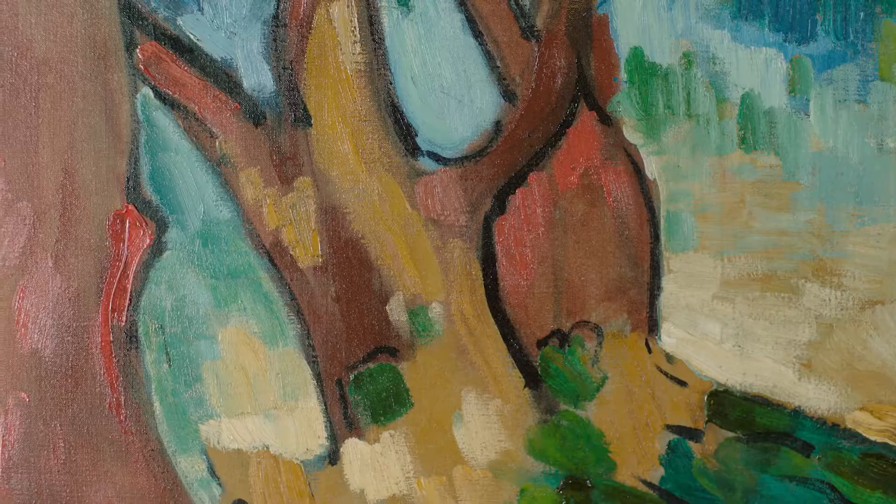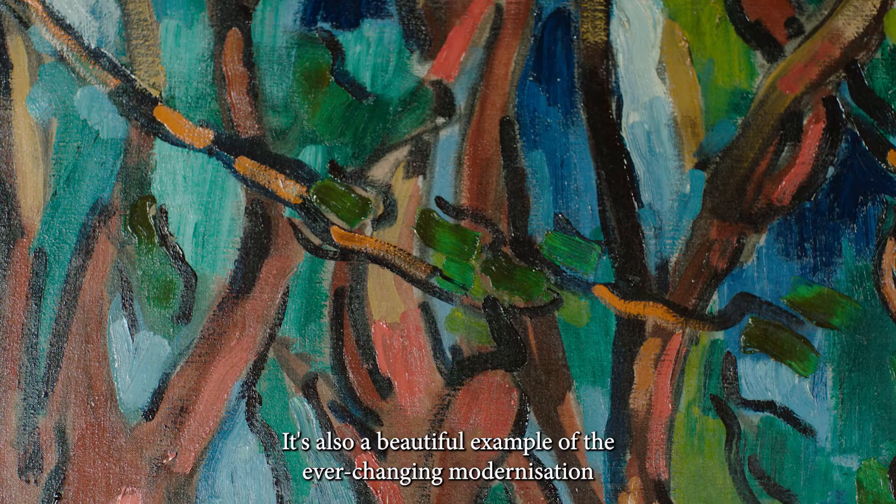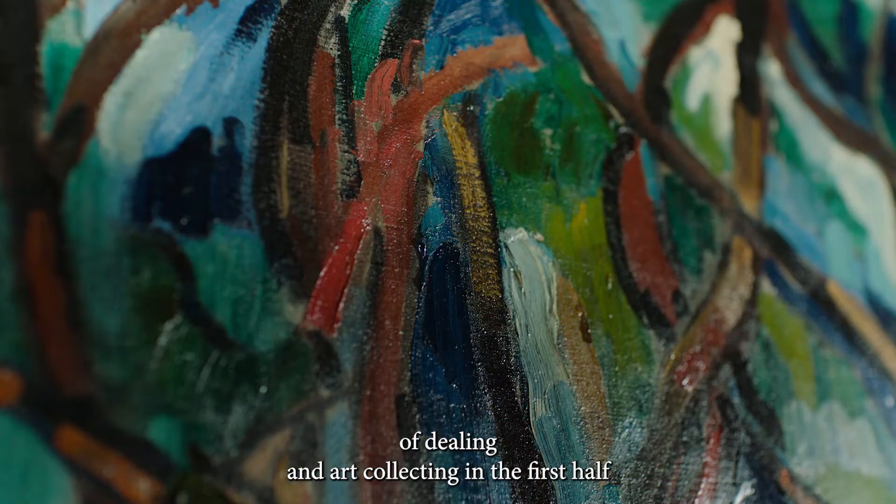There's also a beautiful example here of the ever-changing modernisation of dealing and art collecting in the first half of the 20th century.